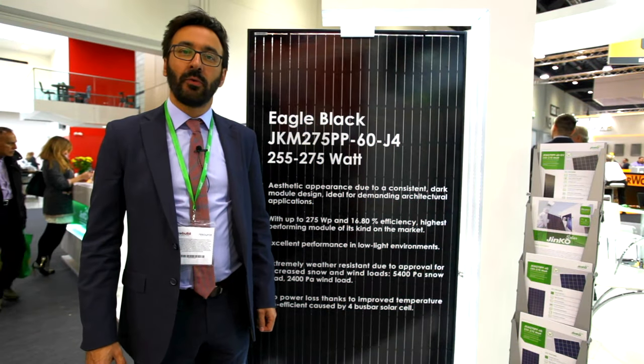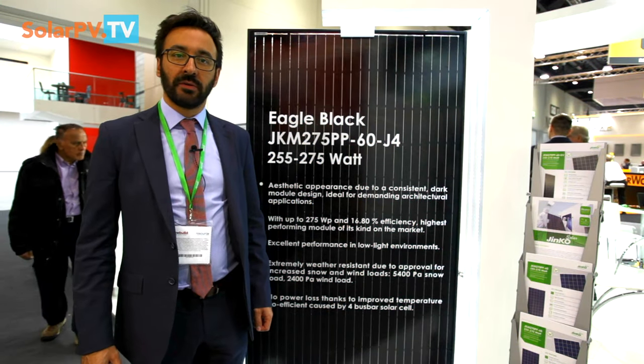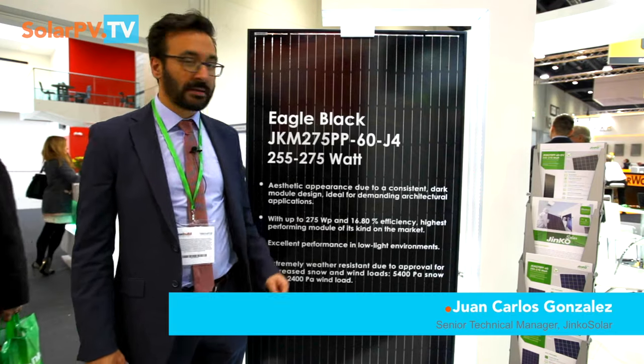Hello from EcoBuild here in London. We are at Ginko's booth and I would like to introduce our new panel, Eagle Black.